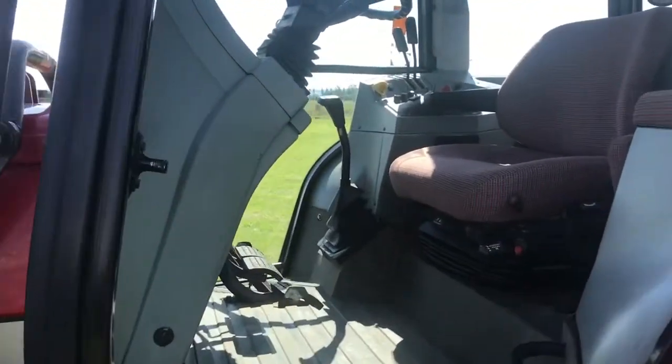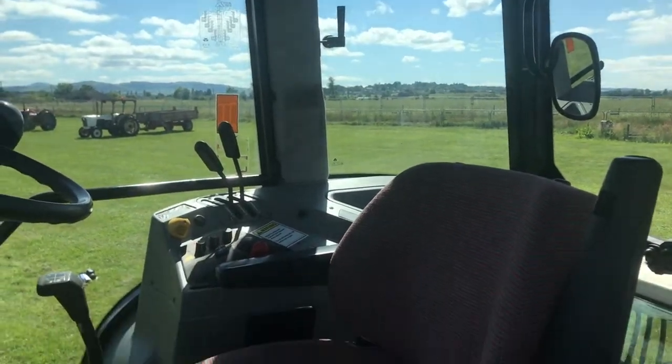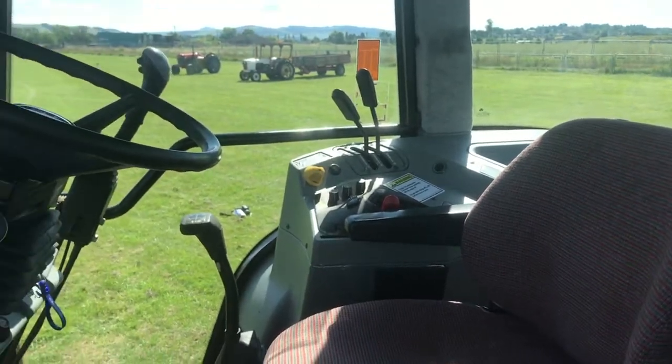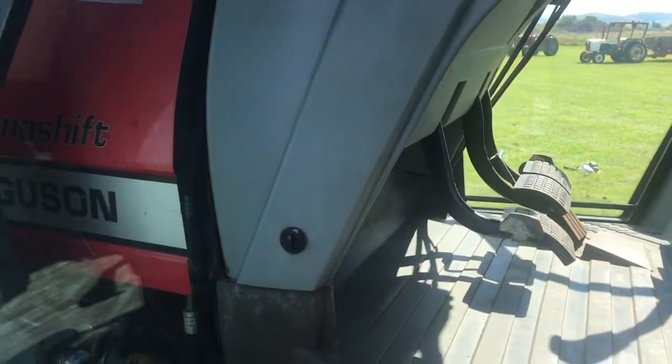Show you a lovely clean cab. Not in good order on these clean pedals.